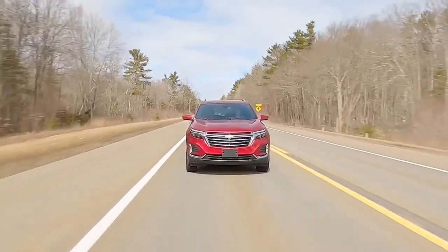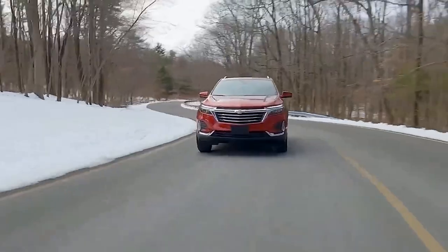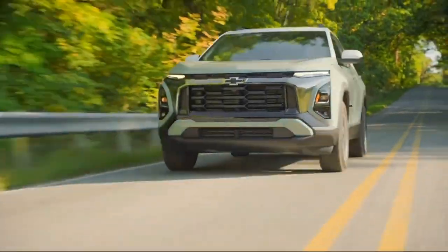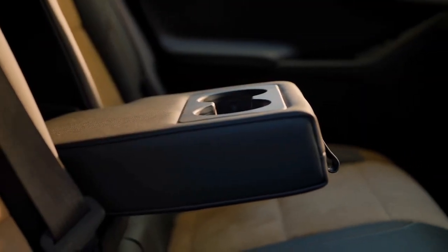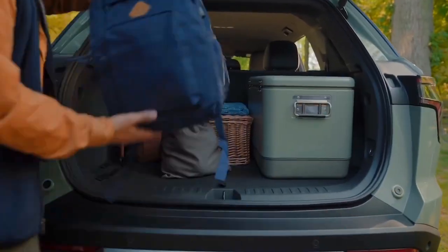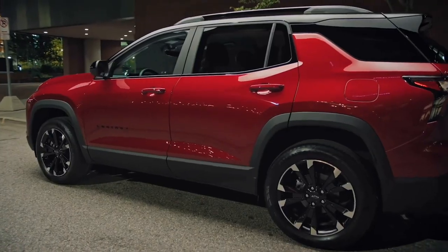The LT trim starts at $30,100 for front-wheel drive and $31,600 for all-wheel drive. The confidence and convenience package is available for an additional $1,650 and includes dual-zone climate control, heated front seats, remote start, a leather-wrapped steering wheel, a power liftgate, rear park assist, rear cross traffic alert, and lane change alert with side blind zone alert. The sun and navigation package adds a panoramic sunroof, a navigation system, and an HD rear vision camera for $2,390.